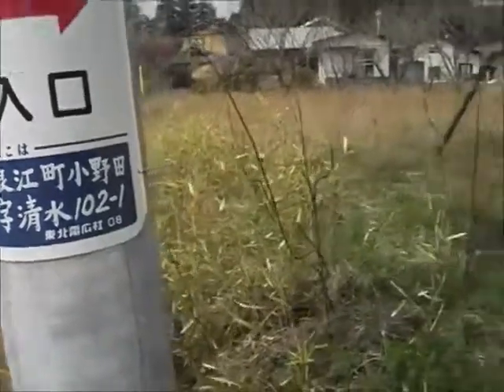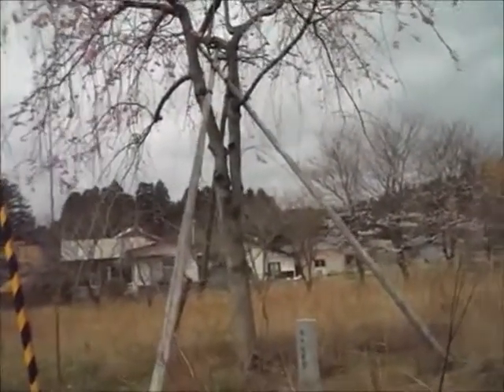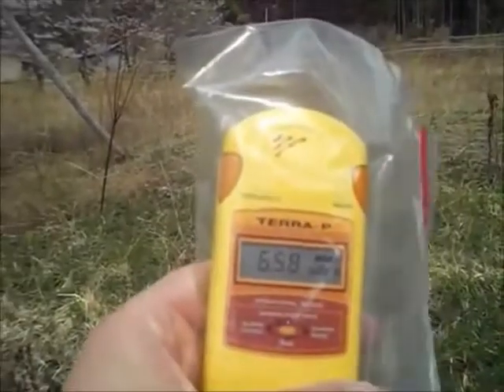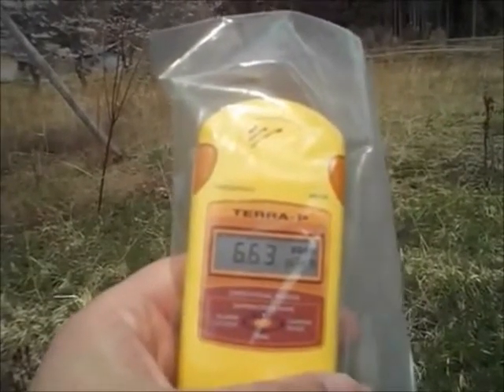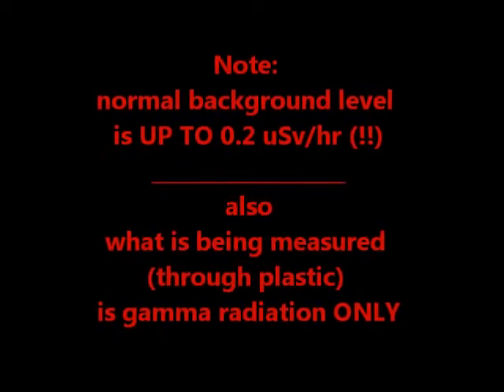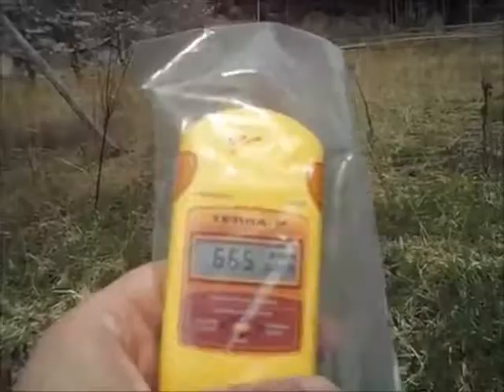On the 6th of April, 2013. The monitor shows 6.63 micro-sieverts per hour. This is the figure in air at chest height, standing on the ground.